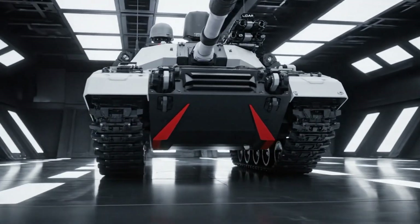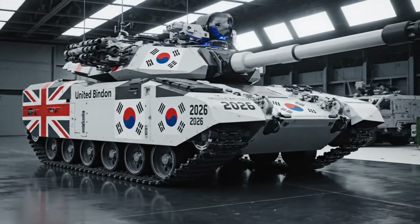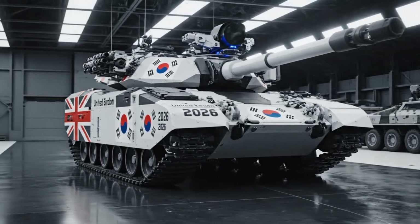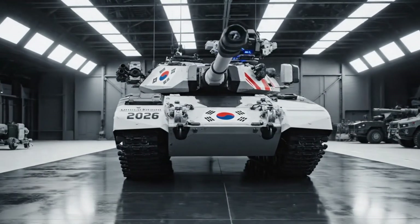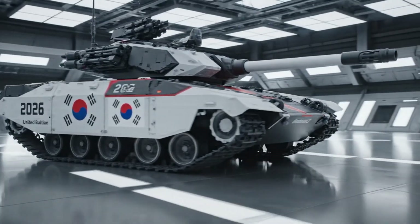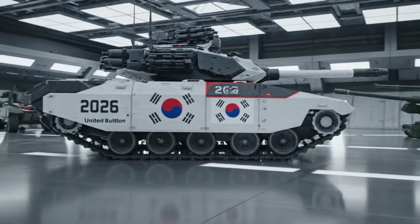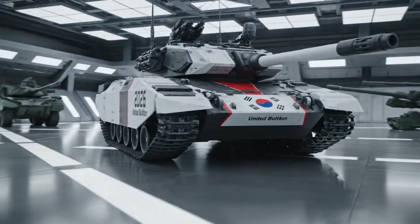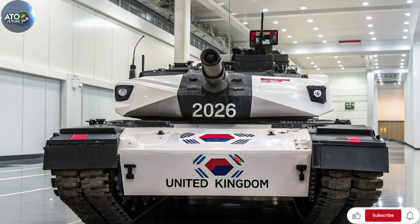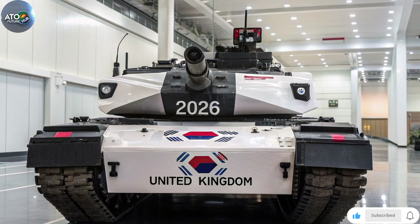Let's walk through the key specifications and features that make it stand out. Crew and basic layout: like its predecessor, the Challenger 3 will have a crew of four — commander, gunner, loader and driver. The hull is derived from the Challenger 2, but the turret is essentially all new. This combination helps keep development risk lower while still delivering substantial capability improvements.